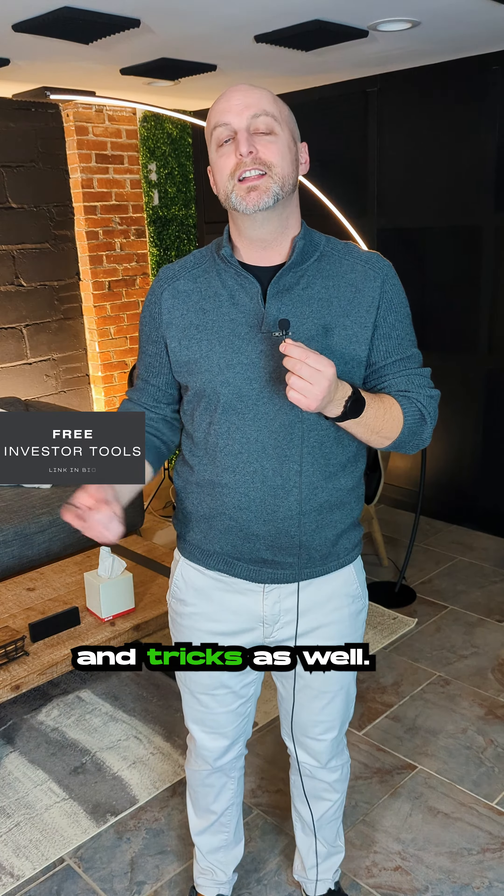If you're looking for more tips and tricks, check the link in the bio for free investor tools and downloads.